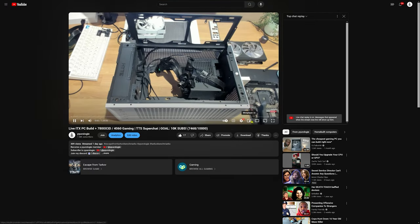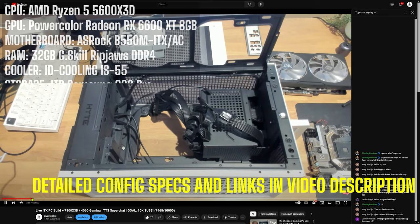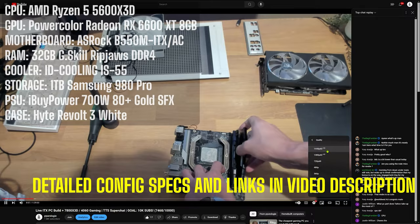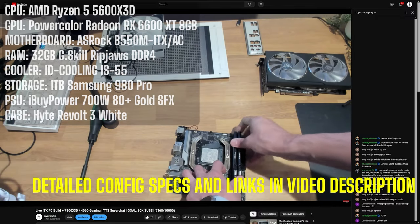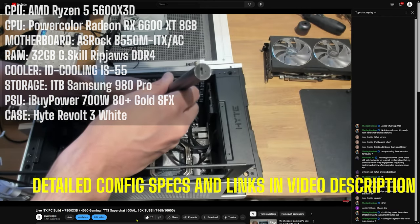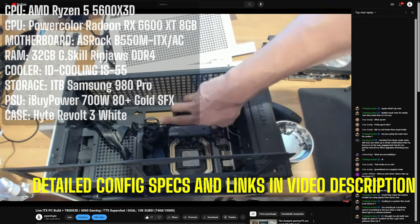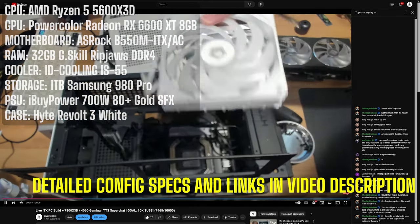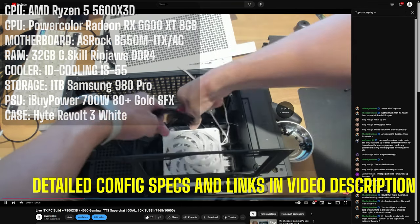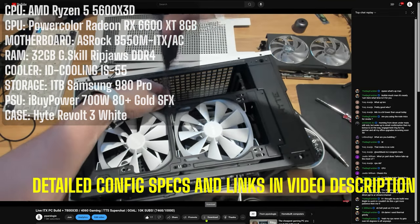Let's take a closer look at what's inside this beast. We have the AMD Ryzen 5 5600X3D with the same 96MB L3 cache as the more well-known 5700 and 5800X3D. This is a fantastic CPU known for its exceptional gaming performance. Paired with the criminally underrated 6600XT, this combo is ready to handle anything you throw at it. I've also included 32GB of DDR4 RAM at 3600 CL16 and a Samsung 980 Pro 1TB NVMe SSD for super fast load times. Handling cooling duties is the efficient low-profile ID Cooling IS-55.